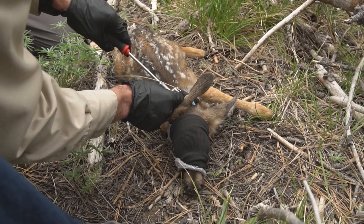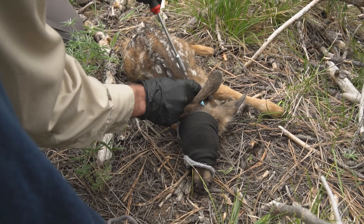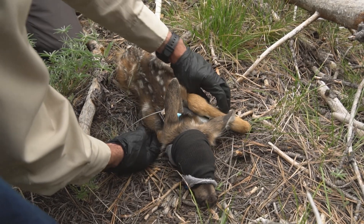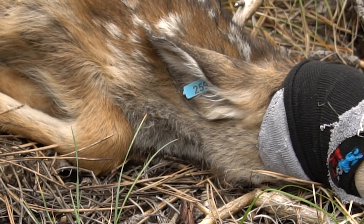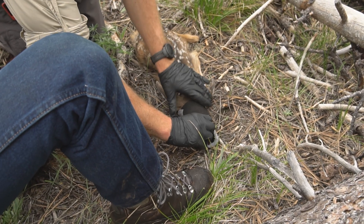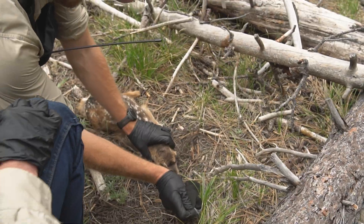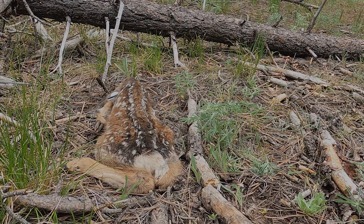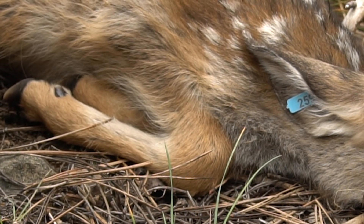We are putting a GPS collar on them that will allow us to know where they are once we release them, and if they do end up dying from predation, we can find that location and investigate the cause of mortality. We're also putting a more permanent ear tag on those fawns so that if we recapture that deer in the future, we can tie it back to that individual. The collars will eventually fall off as the fawns grow bigger — they can stretch a little and at a certain point reach their maximum and just fall off — so the ear tag allows us to identify that individual if we re-catch them.